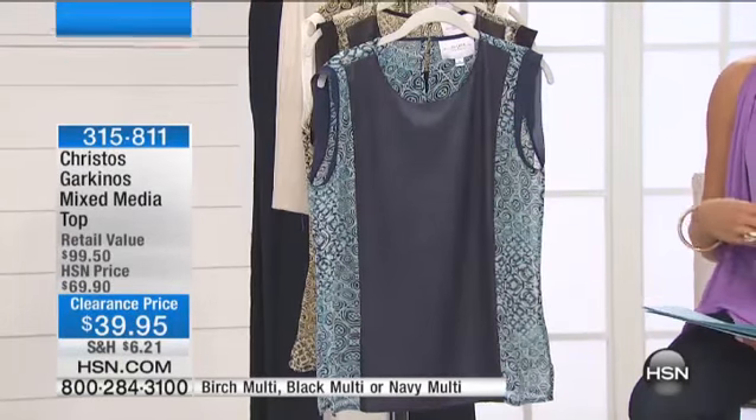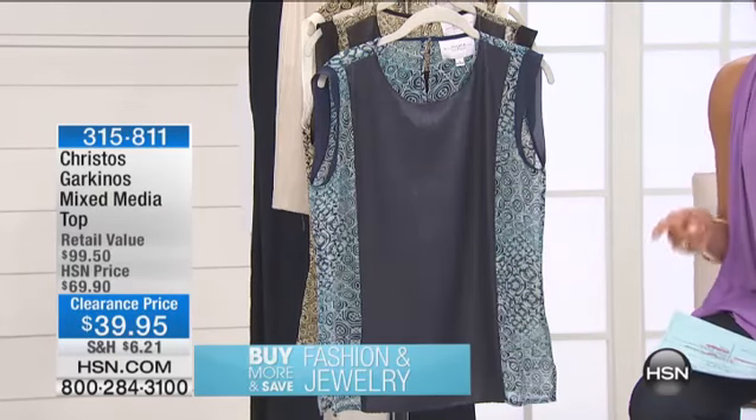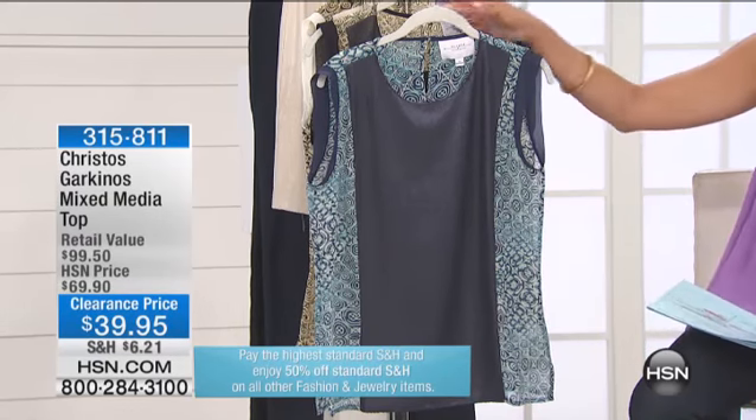This one is $29.95 off of the original Age of Sun price and retails at almost $100 on this. Really great savings. 315-811. Let me run through the colors for you.